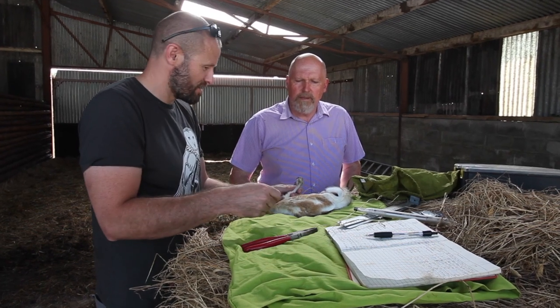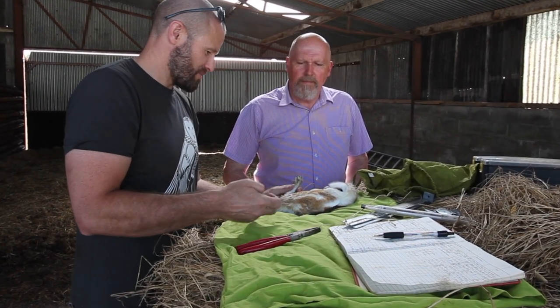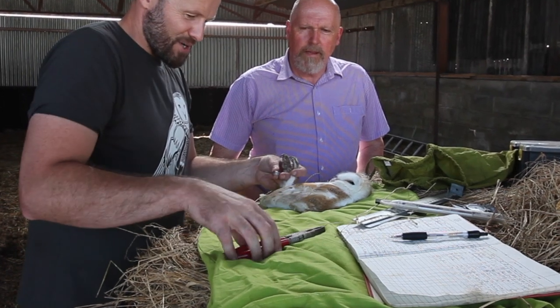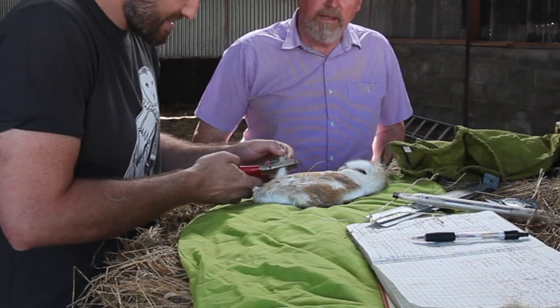When it was younger it was just completely covered in down, and now the proper feathers have come through. So this bird is going to be flying around short distances fairly soon. That's why you're hearing all the noises — these birds are now in the nest box demanding food from the adults.